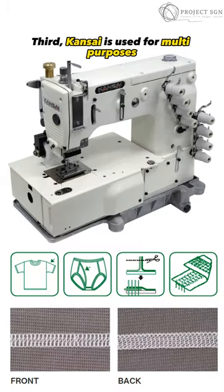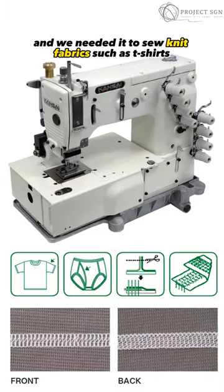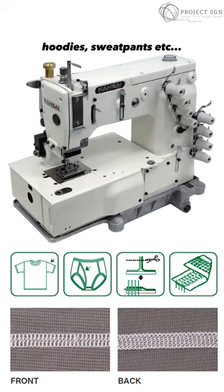Third, can't sign. It is used for multi-purposes and we need it to sew knit fabrics such as t-shirts, hoodies, sweatpants, etc.